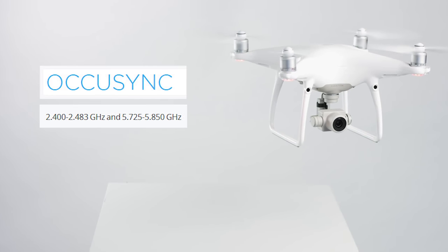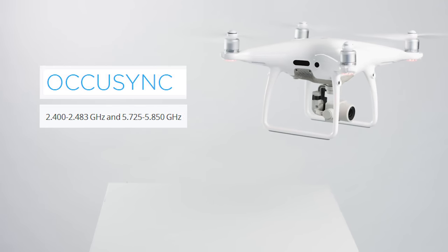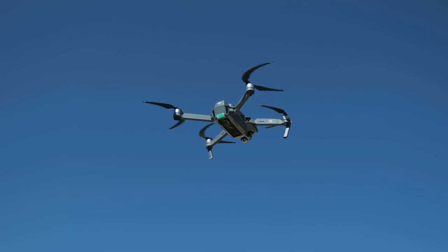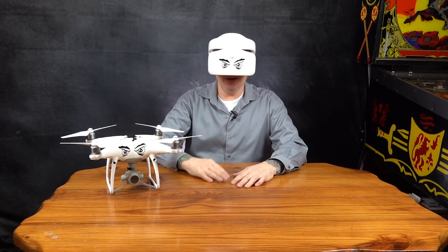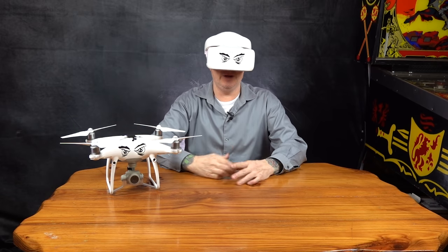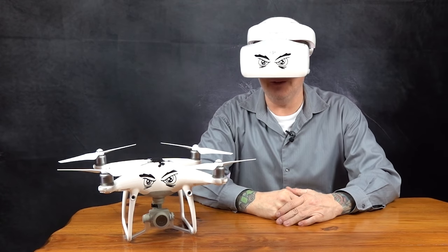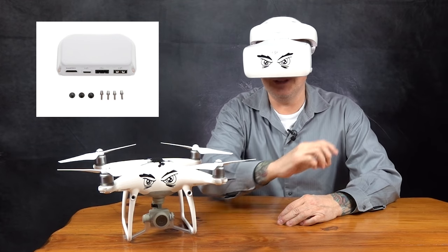One of the greatest things about the Phantom 4 Pro 2.0 is that it features OcuSync. When the Mavic Pro debuted in September of 2016 it featured this new transmission system. Using OcuSync, you can wirelessly hook up your goggles to your Phantom 4 Pro 2.0 without any cord or having to install extra parts on your controller.